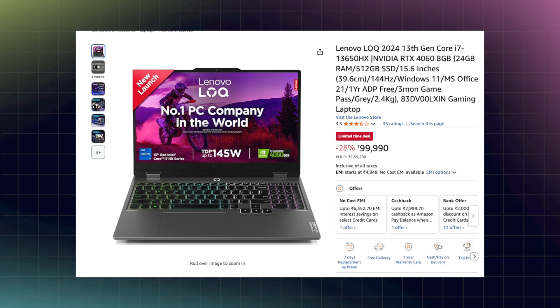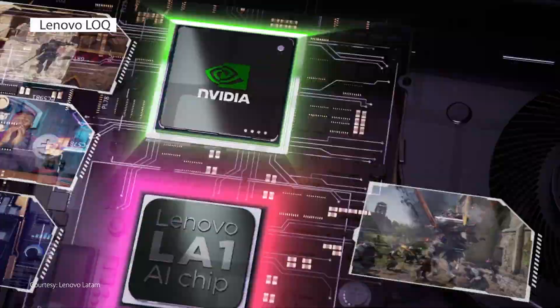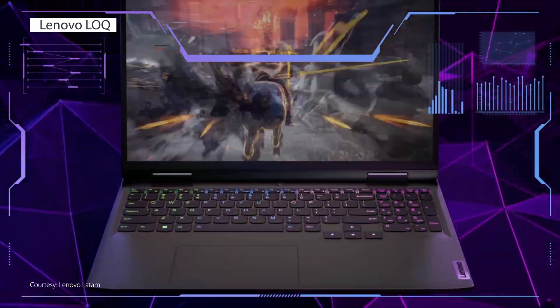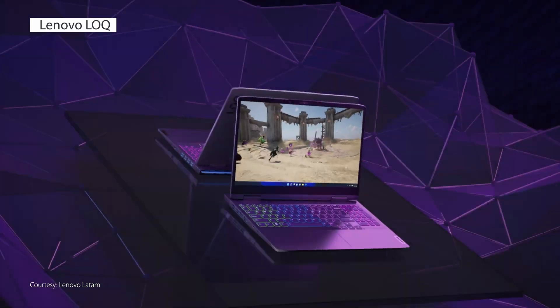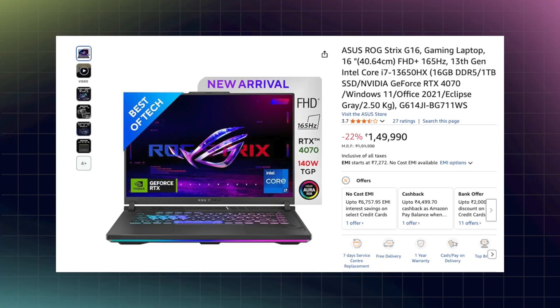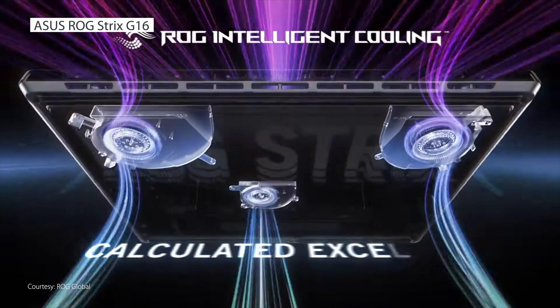Next up is the Lenovo LOQ featuring the 3650HX and an RTX 4060 with 8GB GDDR6 VRAM, along with 24GB of system RAM which is also upgradable. This laptop can be used for data analysis and it can also be used to run small LLMs locally thanks to a dedicated GPU — small LLMs because the VRAM is only 8GB. Similarly, for an RTX 4070 laptop, you can get the Asus ROG Strix G16 featuring the 13650HX, 16GB upgradable RAM, 1TB of storage, and a great cooling system for Rs. 1.49 lakh. Like the LOQ, the ROG Strix G16 can be used for both data analysis and running small LLMs locally.